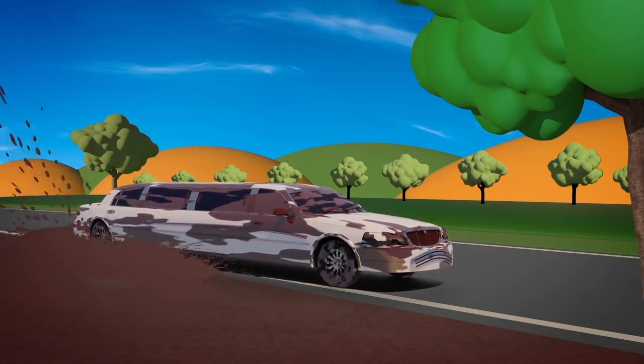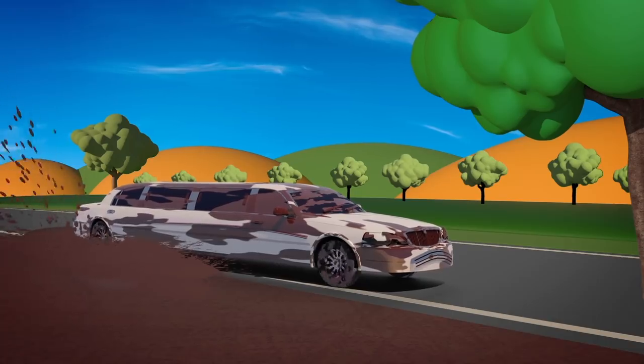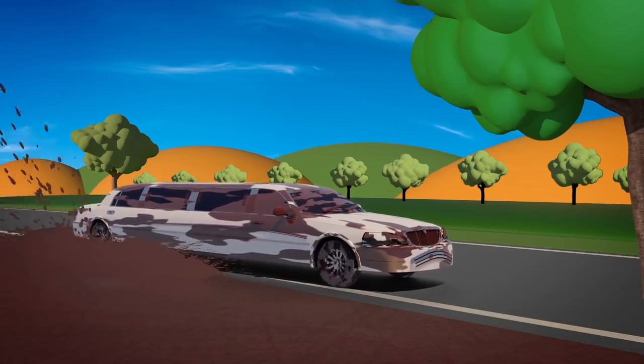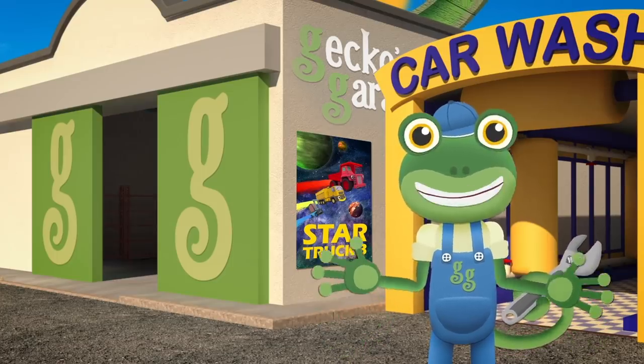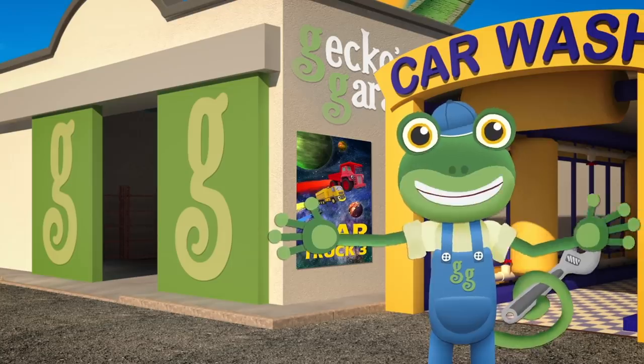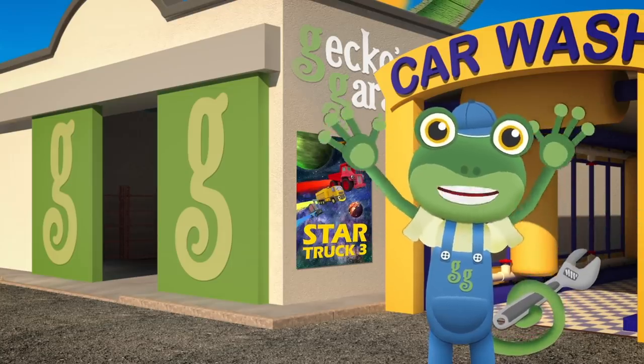I called for Helen the Helicopter, but there's too many trees and not enough room for her to land! I think it's time to call on our newest Gecko's Garage Helper! Tilly the Tow Truck! Go, go Tilly!